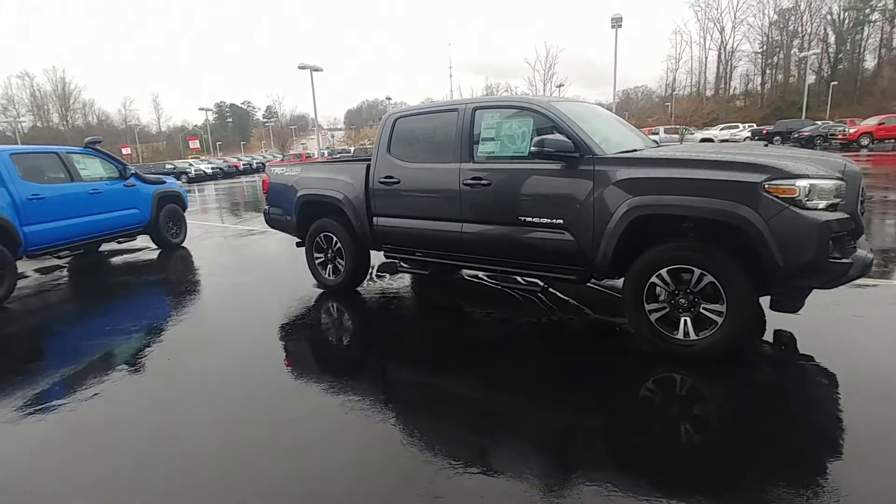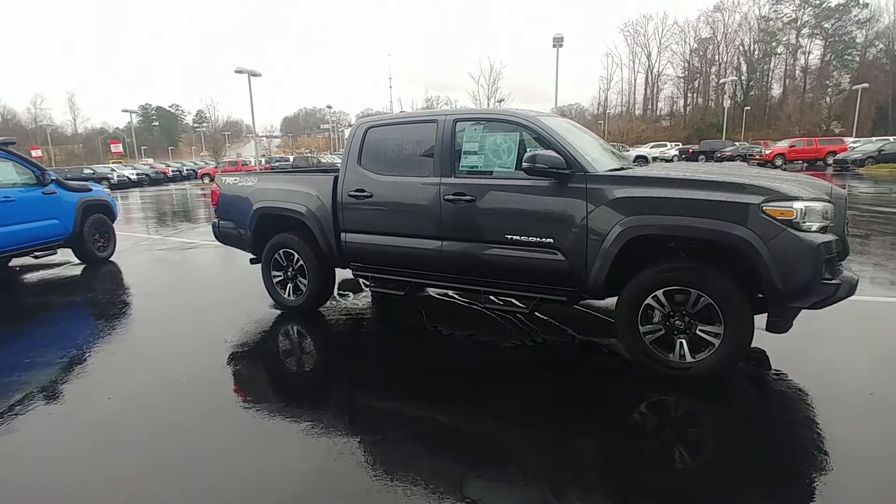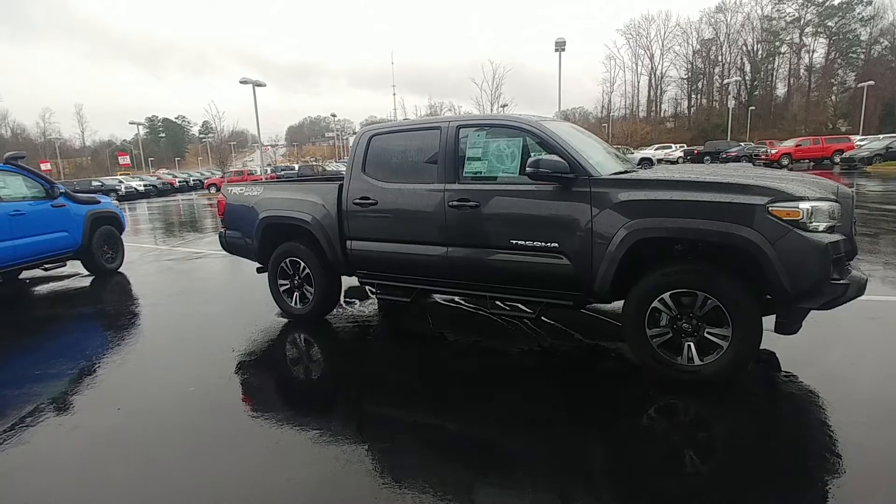You get tires for life and two years of free maintenance. We have about 45 to 50 of these in stock, and we are the number one dealership in the Southeast four years in a row.